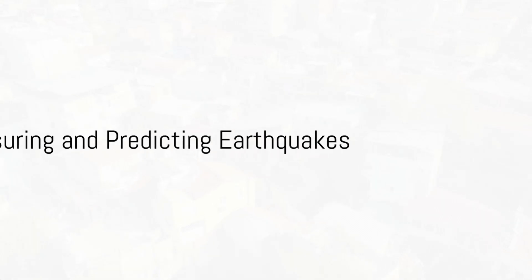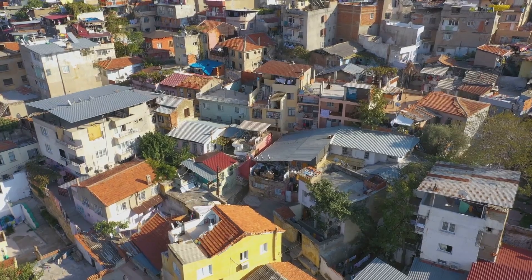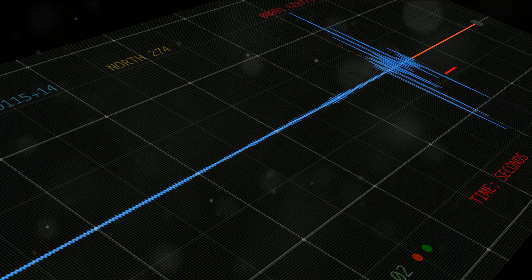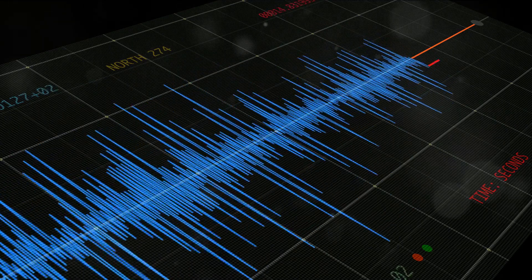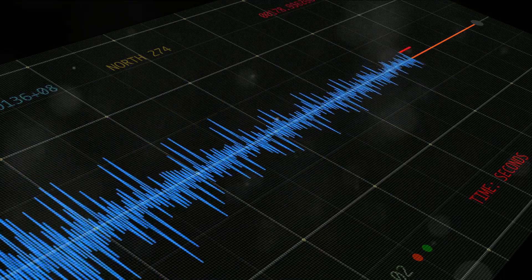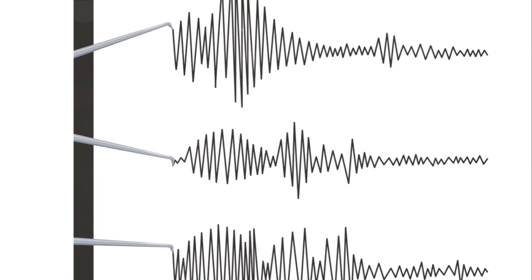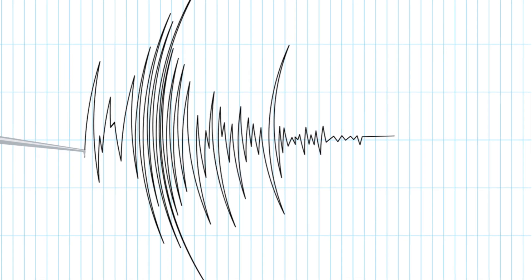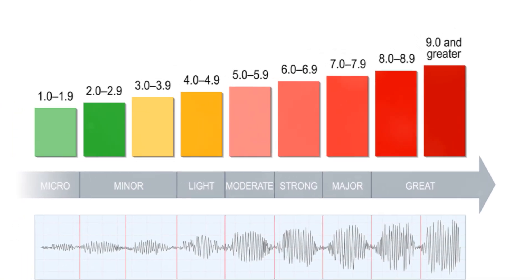Earthquakes can range from minor tremors that barely shake your coffee cup to major quakes that can flatten cities. But how do we measure their strength? The Richter scale, developed in the early 20th century by Charles F. Richter, quantifies the amplitude of seismic waves — essentially the vibrations produced by an earthquake. These measurements are used to calculate the magnitude on a logarithmic scale, meaning an earthquake measuring 6 on the Richter scale releases ten times more energy than one measuring 5.